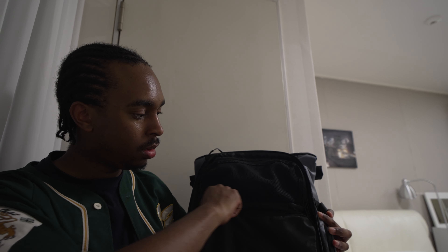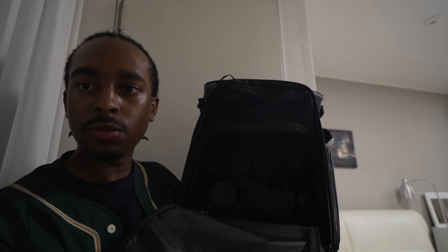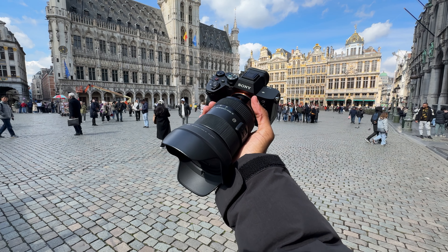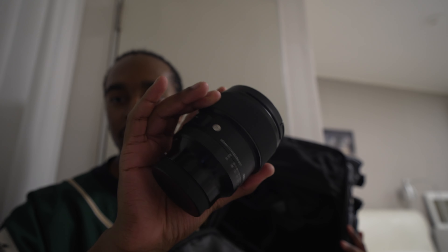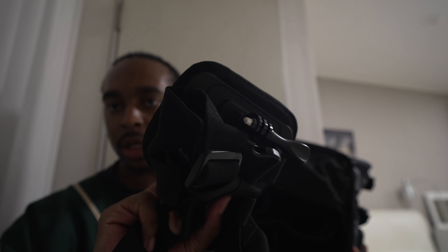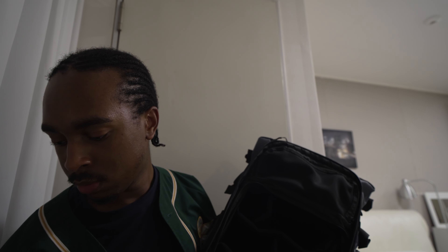Now the main camera section at the bottom: opening it up you're greeted with the Sigma 24-70mm — a beautiful everyday lens, no complaints whatsoever. Then the Sigma 85mm, which I don't use as much but is still an amazing portrait lens. There's also a GoPro chest strap — the padded version, which is only a few extra quid more than the normal strap but much better quality. And the GoPro Hero 9 along with extra batteries for it.